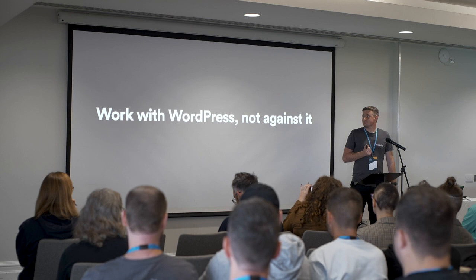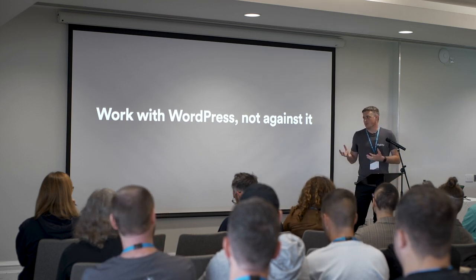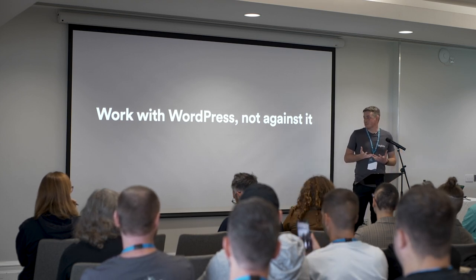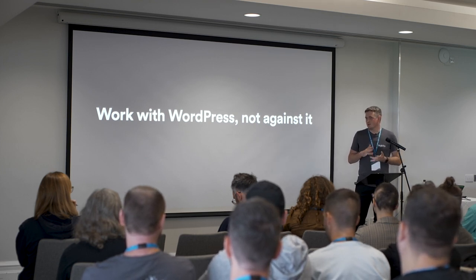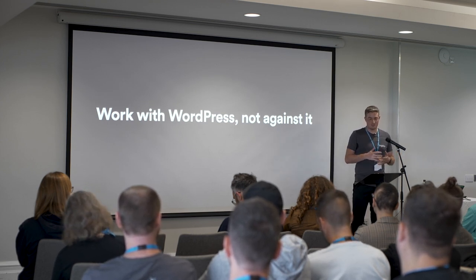It just goes back to this idea that we want to work with WordPress and not against it. The problem we see clients getting into is when they go against this idea — that's always where people trip up. And that's not necessarily just the editing experience. It could be the architecture, not working with post types correctly, or taxonomies, or URL structures. That's always where people trip up.